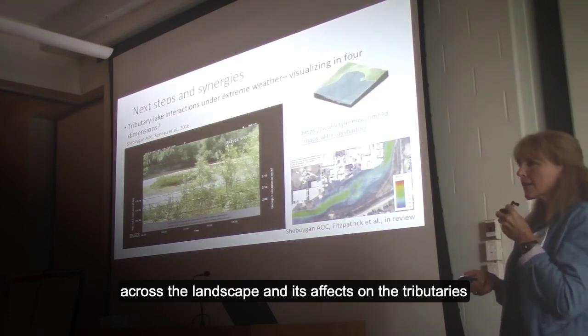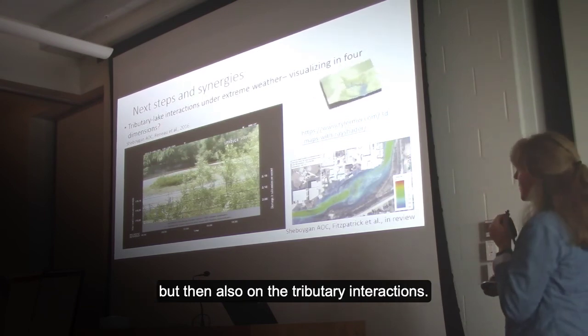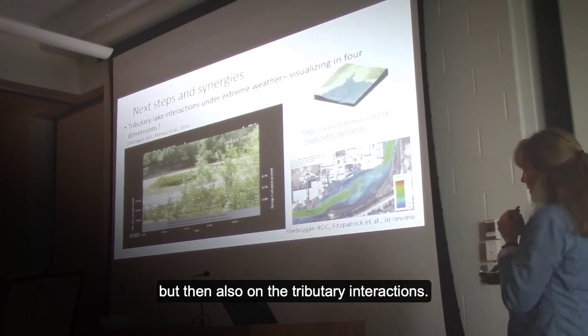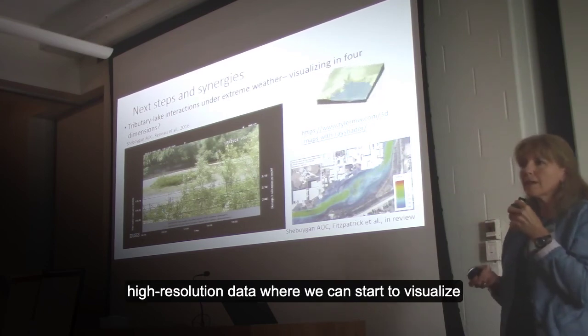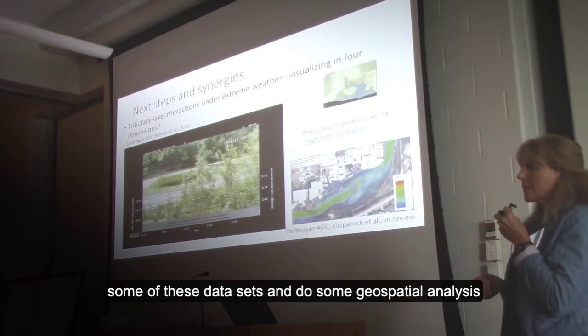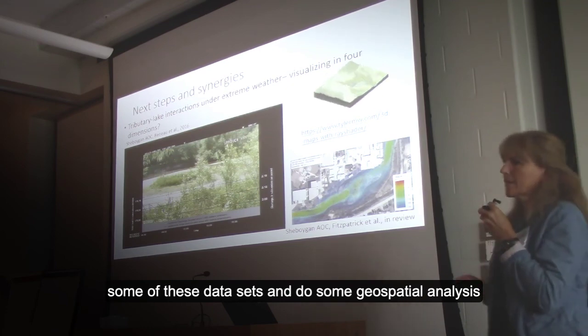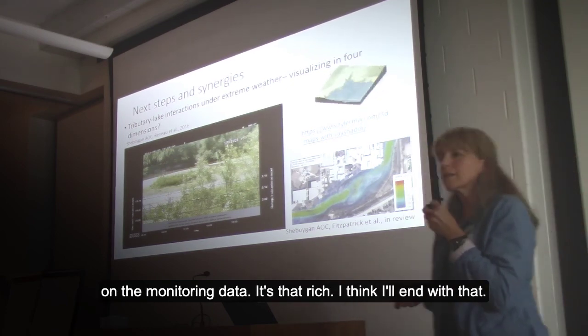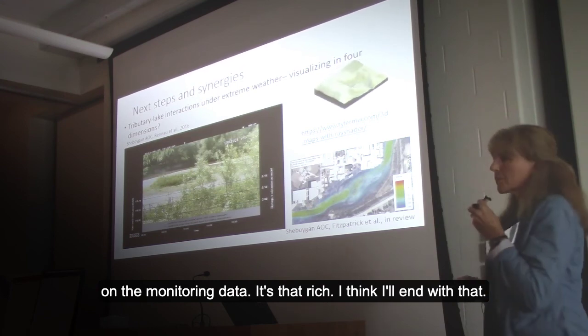The next steps involve having end members with different things going on and focusing on what's happening across the landscape and its effects on the tributaries, as well as tributary interactions. We have opportunities with very dense, high-resolution data where we can start to visualize some of these datasets and do geospatial analysis on monitoring data that is that rich.